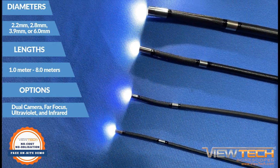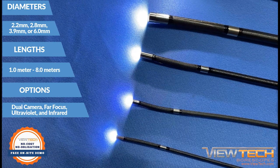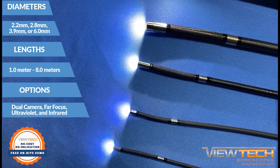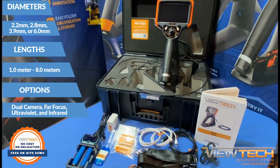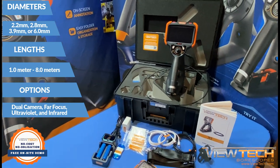ViewTech VJ4 Video Borescopes are available in diameters of 2.2, 2.8, 3.9, or 6 mm, with lengths ranging from 1 to 8 meters. Our variety of borescopes include dual camera, far focus, ultraviolet, and infrared lighting.